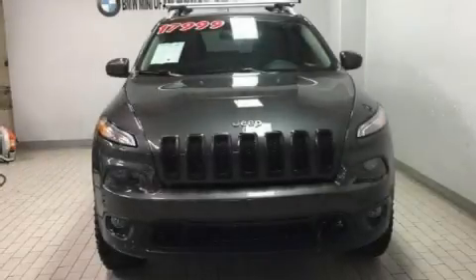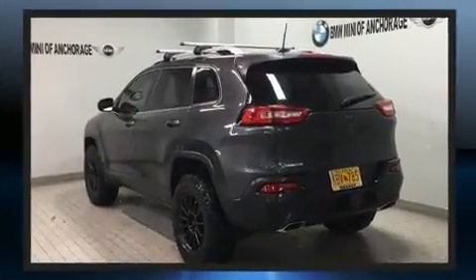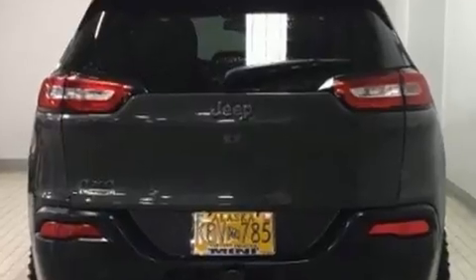Here's a great deal on a 2016 Jeep Cherokee. Smooth gear shifts are achieved thanks to the 3.2-liter six-cylinder engine, and for added security, dynamic stability control supplements the drivetrain. Four-wheel drive allows you to go places you've only imagined.